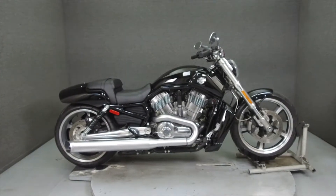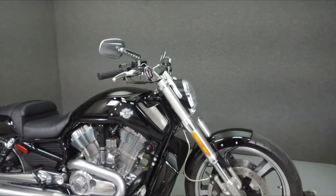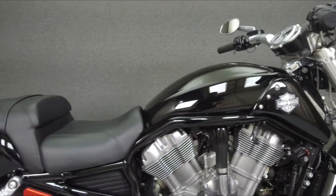Hey everyone, this is Keegan from National Power Sports. Today we're going to take a look at this 2016 Harley-Davidson V-Rod Muscle with 1,670 miles.